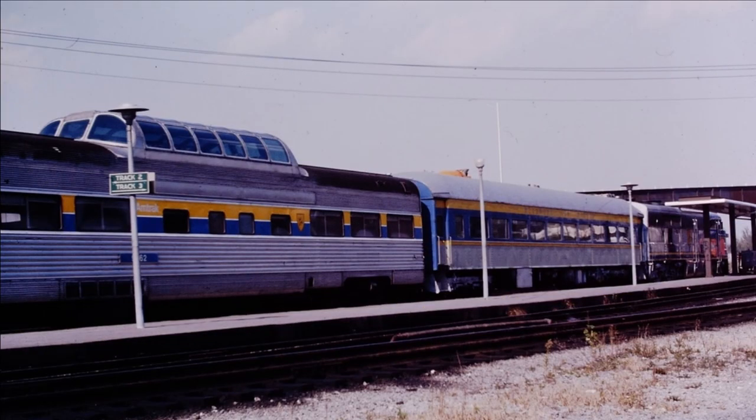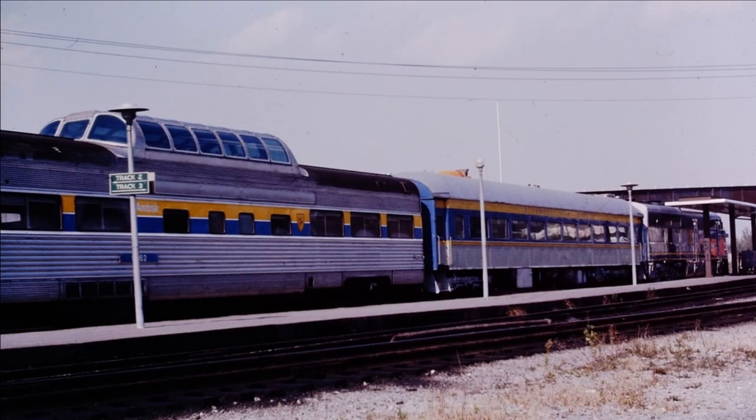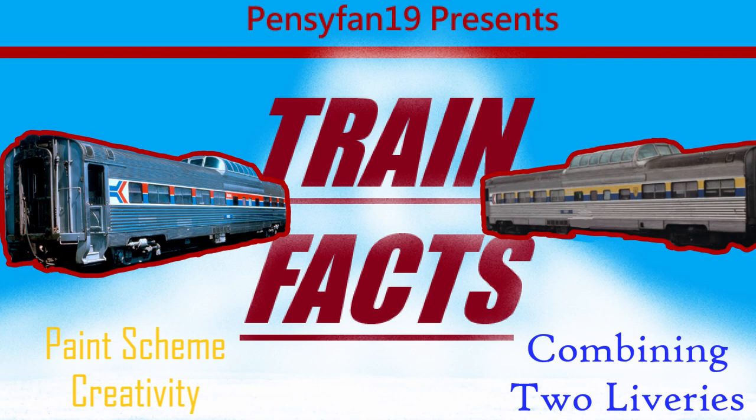Even if these domes were only in this unofficial livery for a short amount of time, this train fact goes to show that creative ideas for paint schemes can often produce very interesting results when combining the styles of two different railroads.